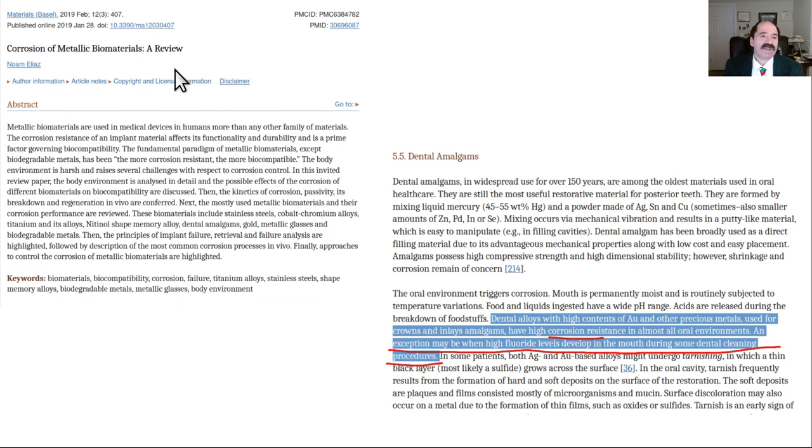There's a paper on corrosion of metallic biomaterials showing that fluoride treatments, like those used in dental cleaning procedures, increase corrosion of amalgams. You don't need fluoride in your mouth. Similarly, mouthwash can be toxic to bacteria on the tongue that convert nitrates from plant foods to nitrites, which then convert to nitric oxide in the stomach. The speaker does not use toothpaste, just brushes with a plain brush to remove biofilm.